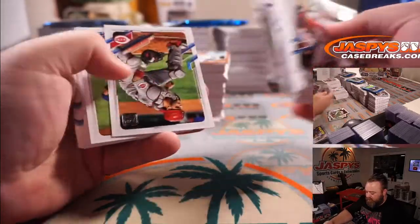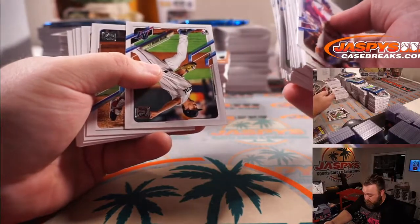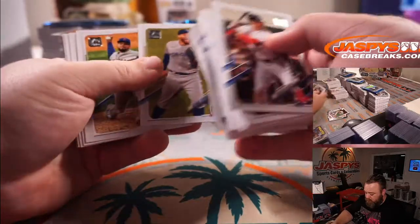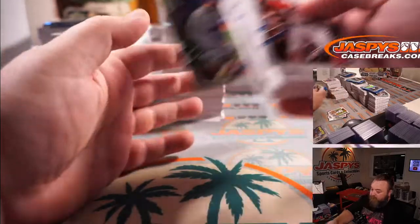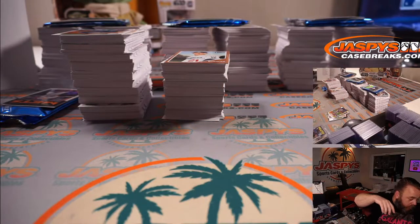Jake Cronenworth for the Padres. Jazz Chisholm again for the Marlins. And Austin Romine for the Cubs.